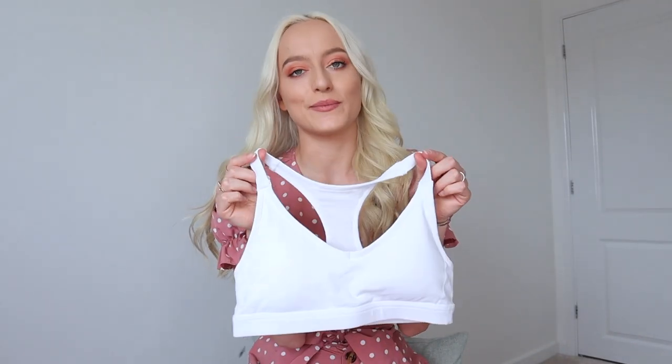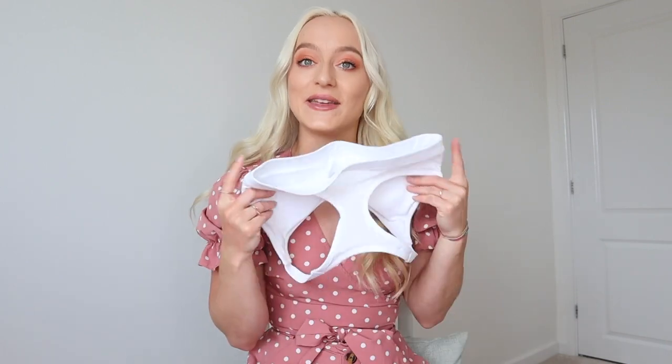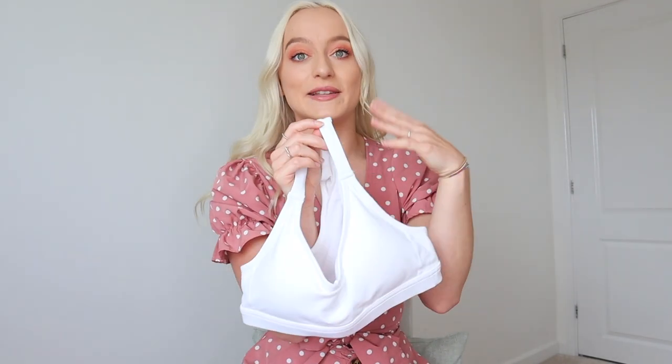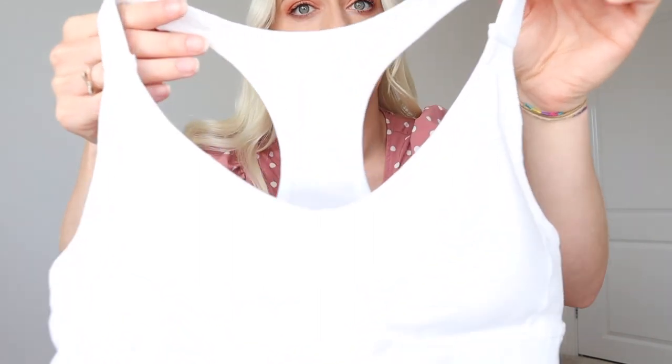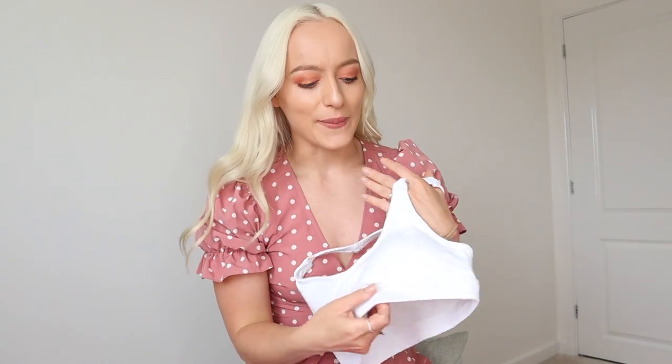I've also got this white sports bra, which is absolutely stunning. I don't own a white sports bra so I'm really happy to have this — white goes with everything and it's just a staple to have in your gym activewear collection. I'm really happy they sent me this to go with the blue and the pink. This isn't part of the birthday campaign but it's great to go with the birthday releases. Sometimes when you think of a white sports bra you get nervous it's going to be see-through, but no — the quality is so thick.